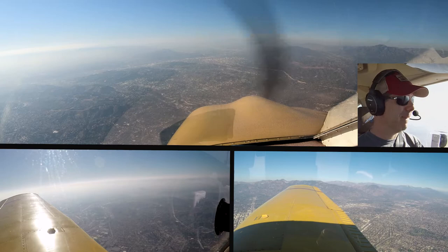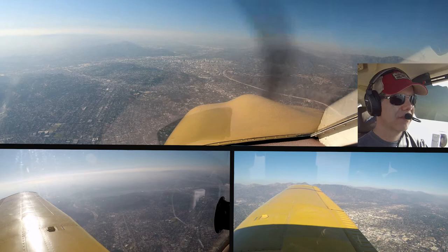Cherokee 0 Juliet Mike, contact Burbank Tower one one eight point seven. Over to Burbank 118.7, 0 Juliet Mike, today.